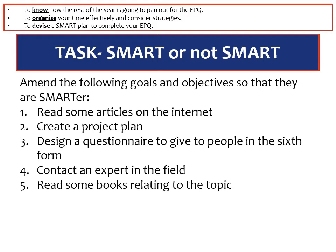What I would suggest as a task is to have a look at these five different statements and try to make them SMARTer: read some articles on the internet; create a project plan; design a questionnaire to give to people in the sixth form; contact an expert in the field; read some books relating to the topic. These are common things we see on page five of your record of initial ideas — try to amend them now to make them SMARTer. Pause the video and have a go at that.